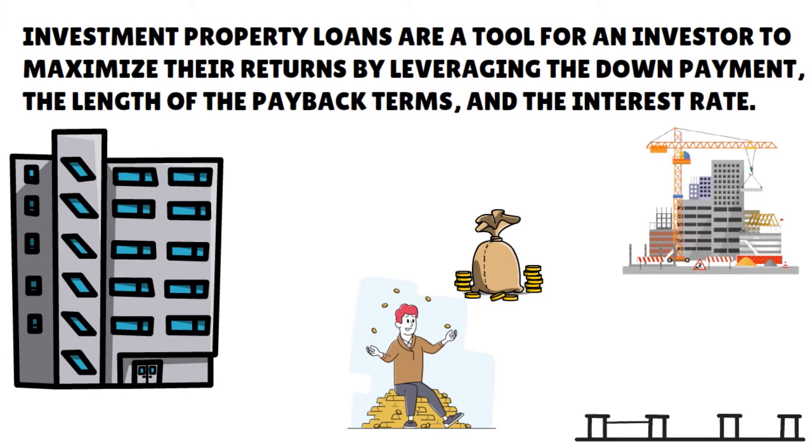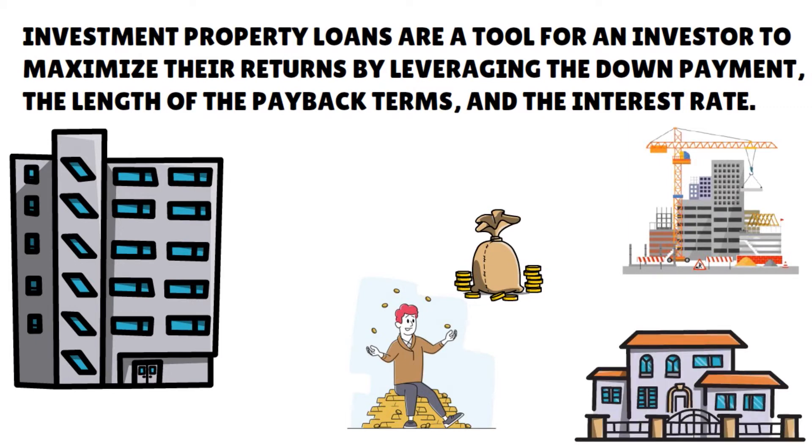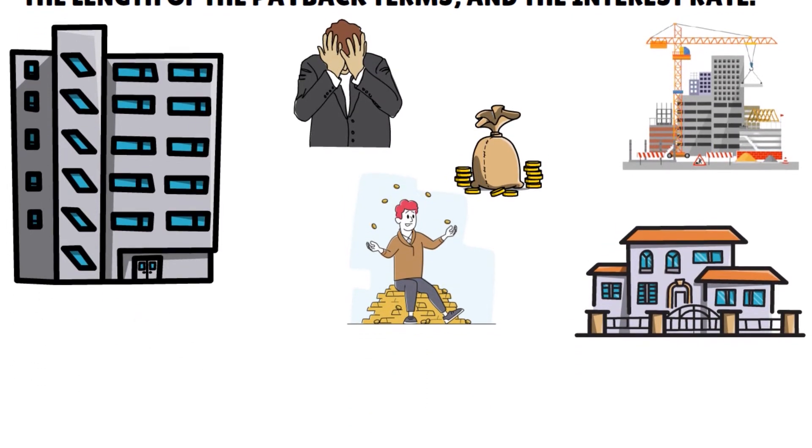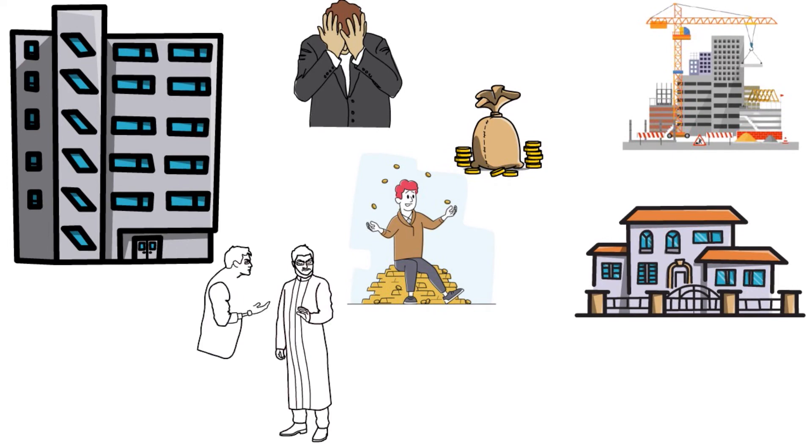The logic behind this is that if something goes wrong and the property loses money for the investor, it's easier to walk away from a property if it's not your residence. This is one of the reasons why lenders are a little hesitant to approve that kind of loan. The 10 business loans that I'm reviewing in this show are very particular — they have the cheapest terms in terms of interest rates, generosity with the loan amount, and the term.